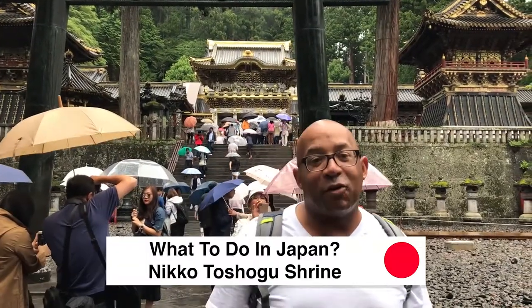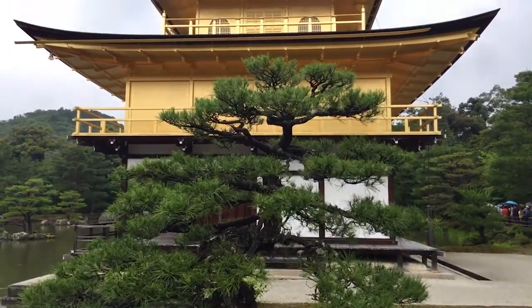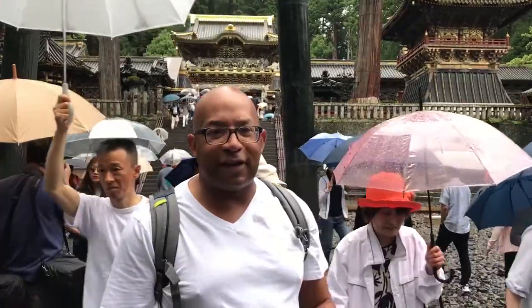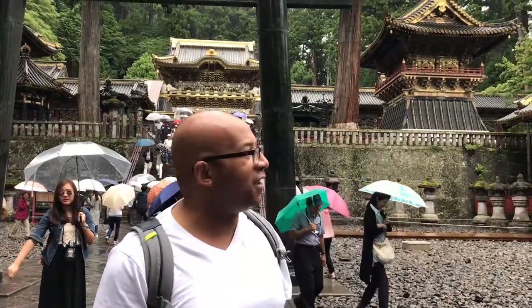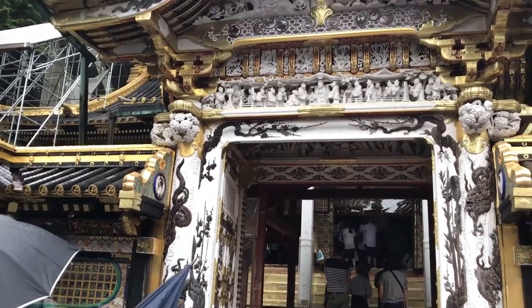Today I'm in Nikko, Japan at the Toshogu Temple, which was built by the last Shogun, Shogun Tokugawa. This is one of the more interesting temples I've seen. I did go to the Golden Temple in Kyoto, but out of all the temples I've seen since I've been in Japan — Tokyo, Kyoto, Akita — this is one of the most beautiful ones. As you can see, a lot of the buildings and the temples are adorned in gold.